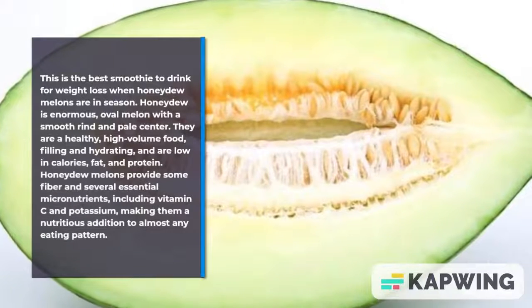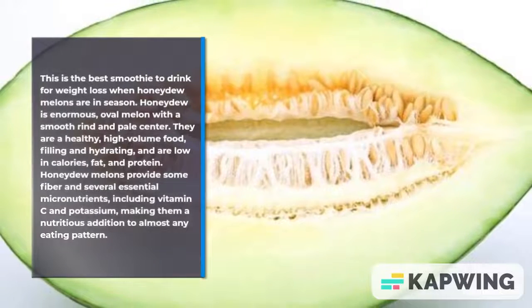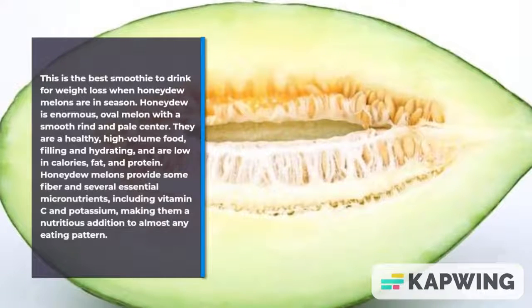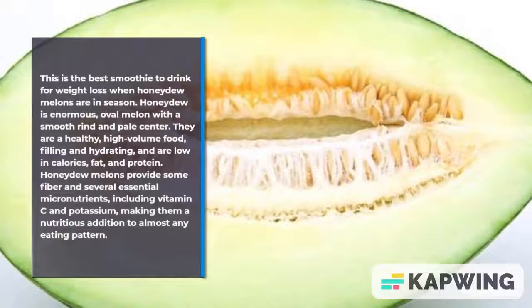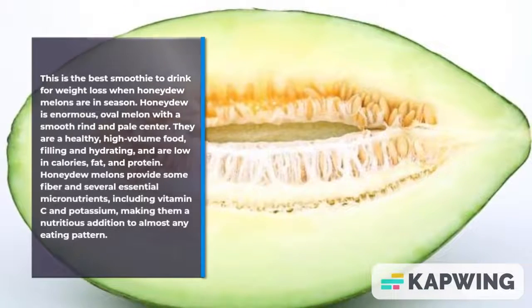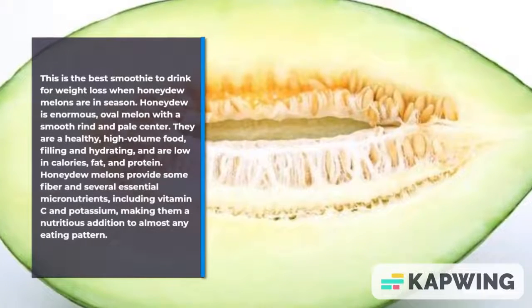Honeydew is an enormous oval melon with a smooth rind and pale center. They are a healthy, high-volume food — filling and hydrating — and are low in calories, fat, and protein. Honeydew melons provide some fiber and several essential micronutrients, including vitamin C and potassium, making them a nutritious addition to almost any eating pattern.